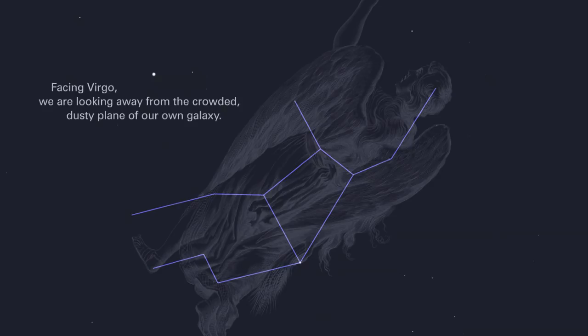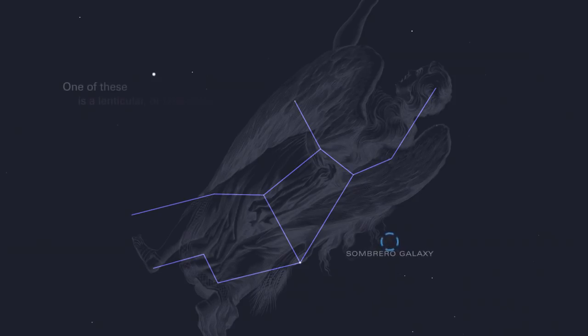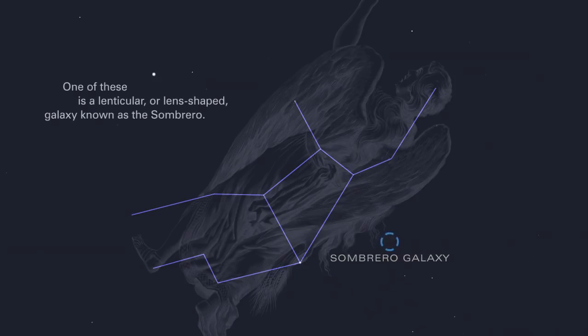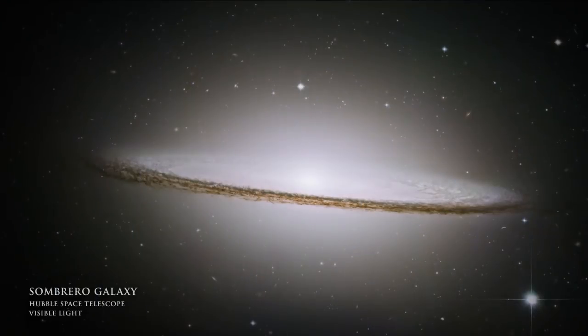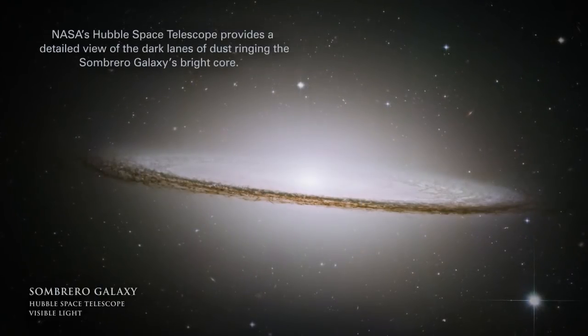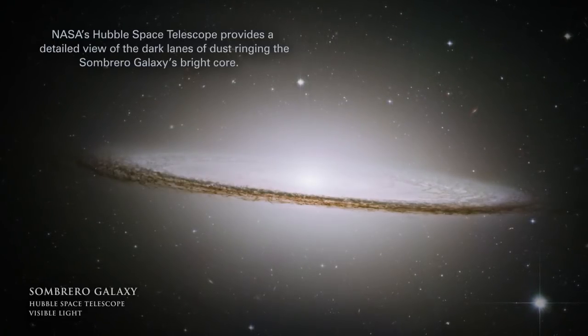Facing Virgo, we are looking away from the crowded, dusty plain of our own galaxy. In this direction, we have a less obstructed view of the deeper universe, which is brimming with other galaxies. One of these is a lenticular, or lens-shaped galaxy, known as the Sombrero. NASA's Hubble Space Telescope provides a detailed view of the dark lanes of dust wringing the Sombrero galaxy's bright core.